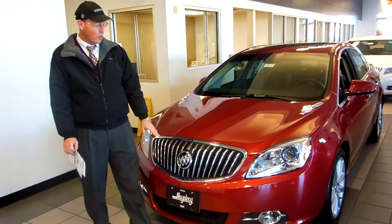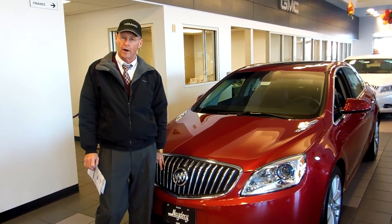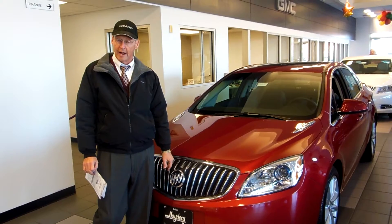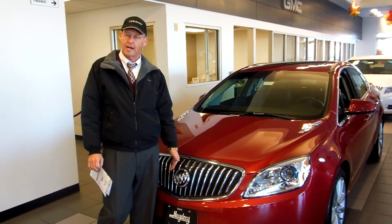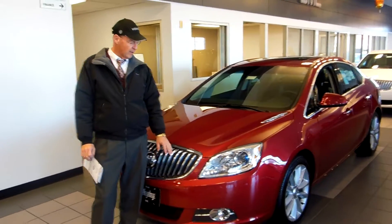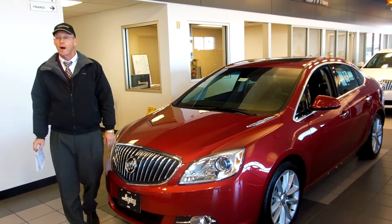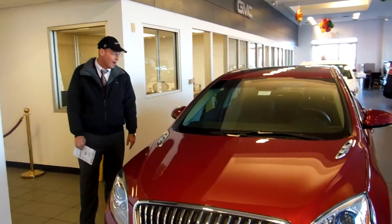You'll notice the Buick waterfall grille — it has beautiful styling. I want to mention that it has a five-star frontal crash rating, and that the maintenance has been largely engineered out of this car, so that you're predominantly doing just oil changes and tire rotations for the first several years of ownership. It also comes with a four-year, 50,000-mile bumper-to-bumper warranty, and in this model year, a five-year, 100,000-mile engine and drivetrain.